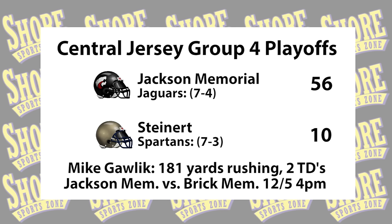Jackson Memorial is back in the state title game. They will face Brick Memorial at Rutgers on Saturday, December 5th at 4 p.m. We'll have the rest of the matchups on ShoresportsZone.com as soon as they're official. In the regular season, these two teams met, with Brick Memorial beating Jackson Memorial 28-7 — but this is a different Jaguars team.